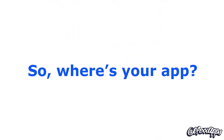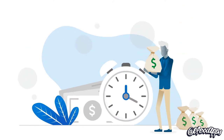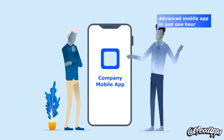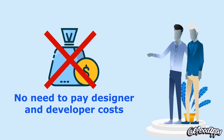So, where's your app? We know all the excuses — it's expensive, and it takes way too long to launch, right? What if we told you that you could create an advanced mobile app in just one hour, without the need to pay any designer and developer costs?